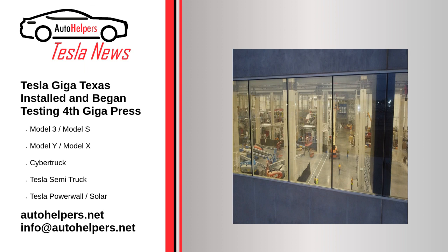Until recently, only three Giga presses were known. But a recent drone flyby by Joe Tektmeyer on Twitter at Giga Texas showed an update. According to the observation, Tesla has already installed the fourth Giga press and has even begun testing it.